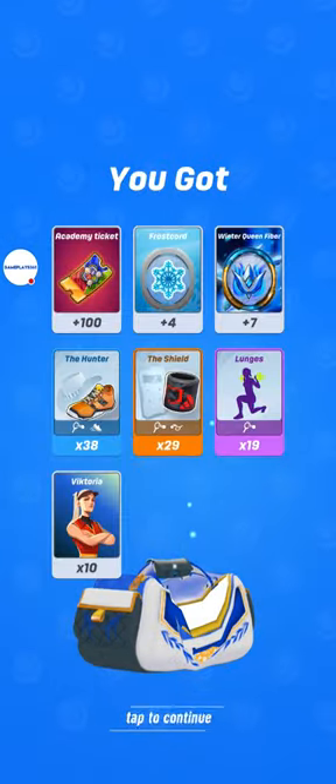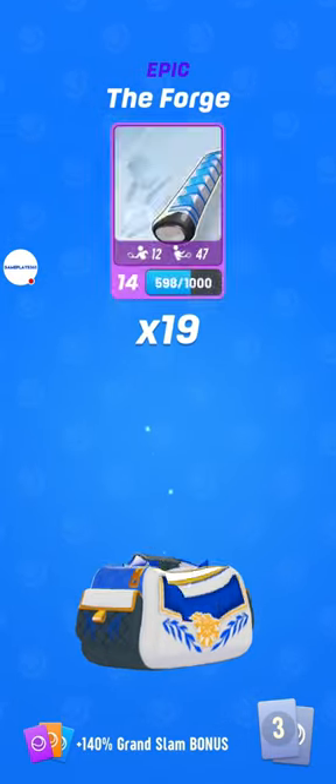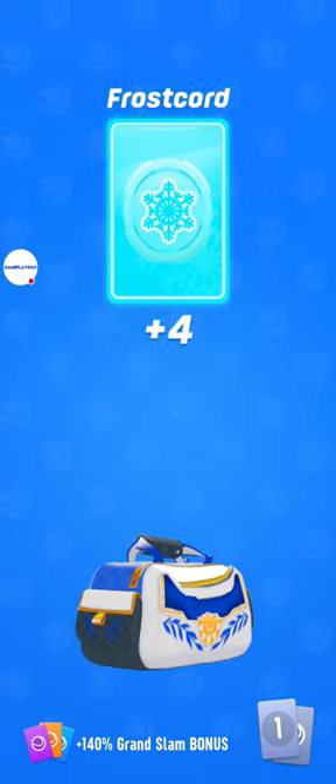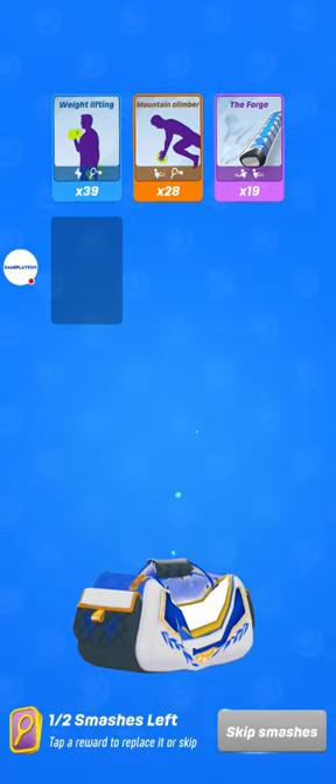Too bad, I already got Victoria at max level, but the Lunges is a very good epic card. It's not so common to find it in the store. The Forge is another very good epic card, and it's 19 epic cards thanks to the Grand Slam bonus.